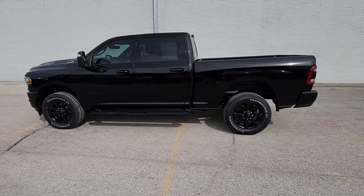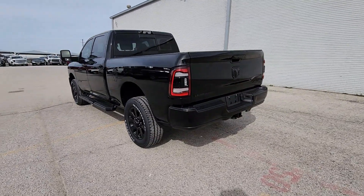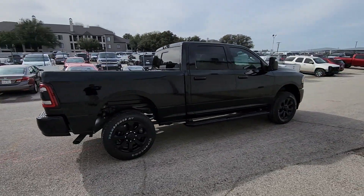Enjoy the view of this 2024 Ram 2500. Take the big jobs in stride in the Ram 2500. Its blend of heavy-duty capability, passenger comfort, and connected technology will see you through.